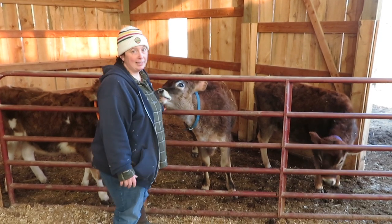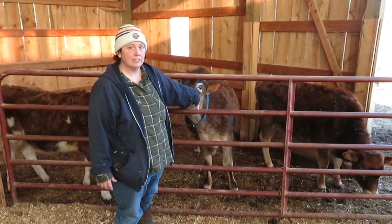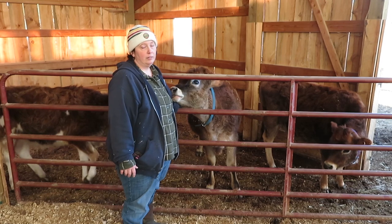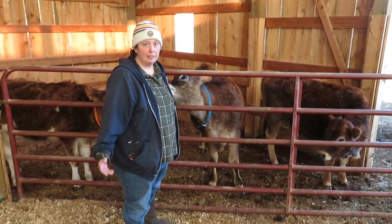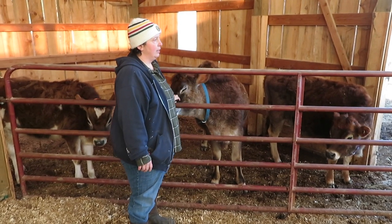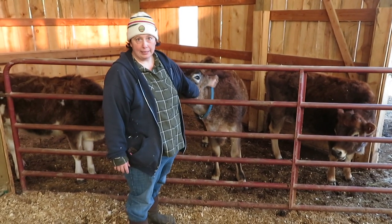Another reason for us is we like having a little break. If we're not milking for two months, it gives us a chance to do some maintenance in the barn. You can tear apart milking equipment because you don't have to worry about it being ready again in 12 hours, and you can focus on some other farm tasks that you've not been getting to because you've been busy milking.